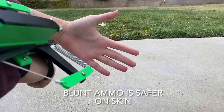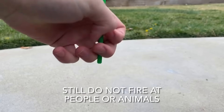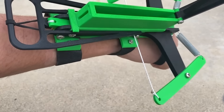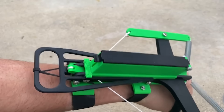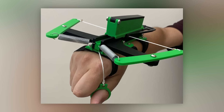You can shoot pen rods or opt for safer printed ammunition that won't cause harm. Interestingly, a business idea emerged in the comments — combining the crossbow with Nerf ammunition would attract immediate buyers. For now, you can find the STL files for printing on Thingiverse.